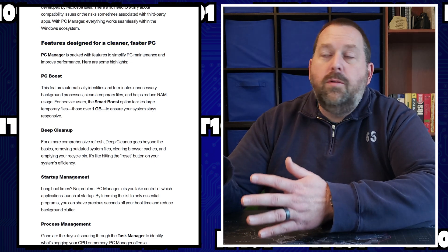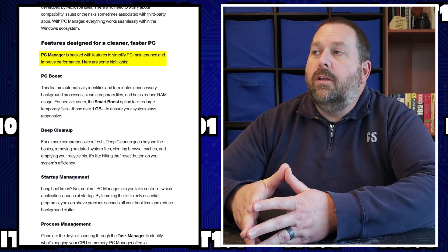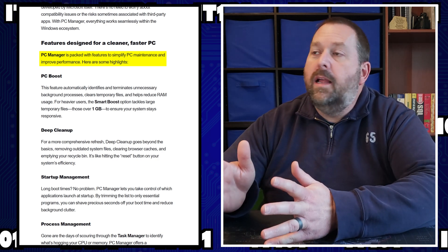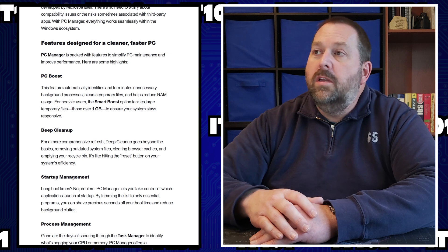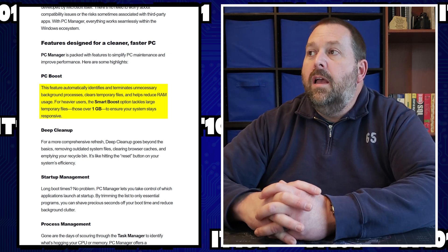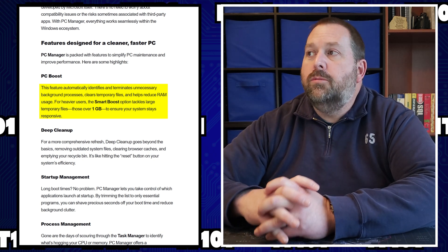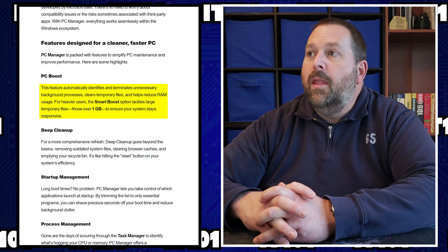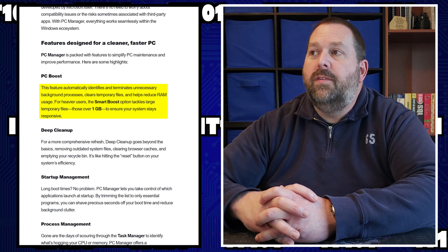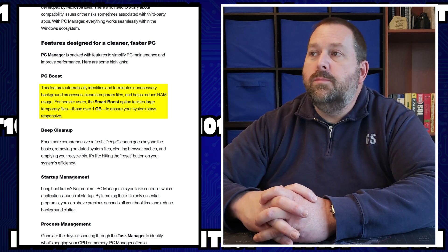They've given you quite a few features they're going to work on. PC Manager has been packed with features to simplify PC maintenance and improve performance. Some of the highlights include PC Boost, which automatically identifies and terminates unnecessary background processes, clears temporary files, and helps reduce RAM usage. For heavier users, the Smart Boost option tackles large temporary files — those over one gigabyte — to ensure your system stays responsive.